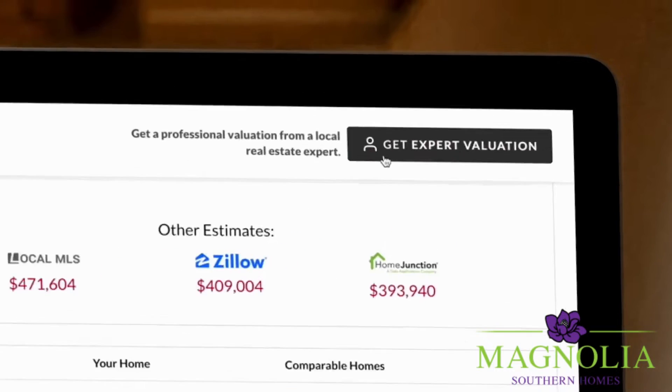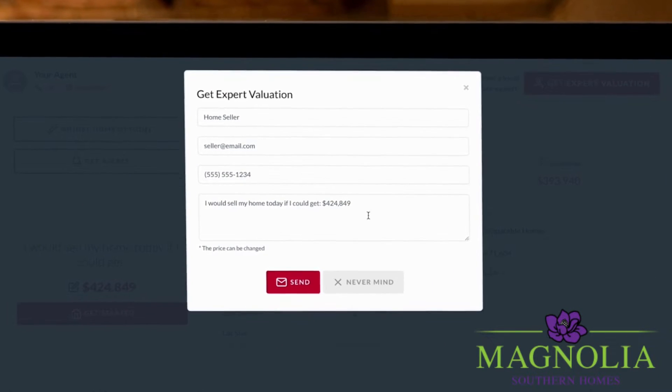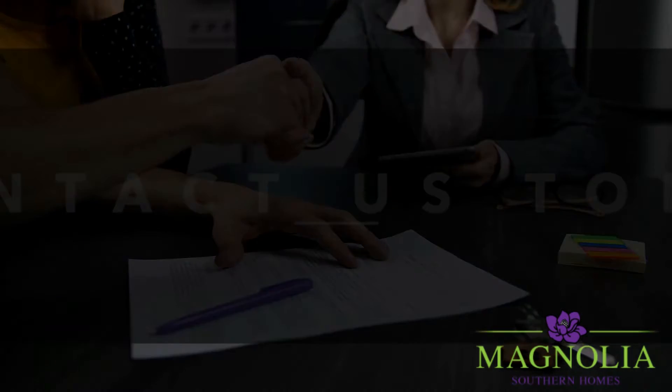When you're ready, click Get Expert Valuation and we will help you determine a realistic timeframe and the right starting price for your home. It's never been easier or more convenient to sell real estate. Contact us today.